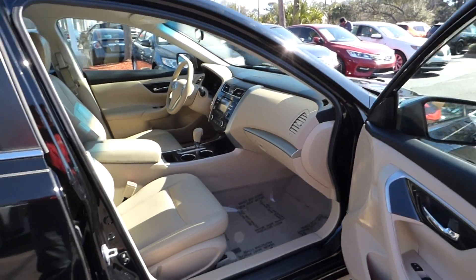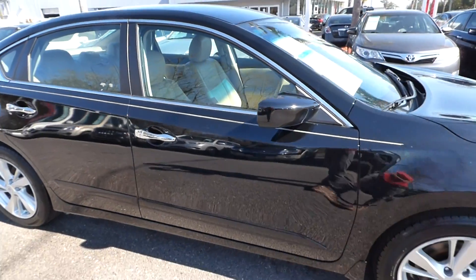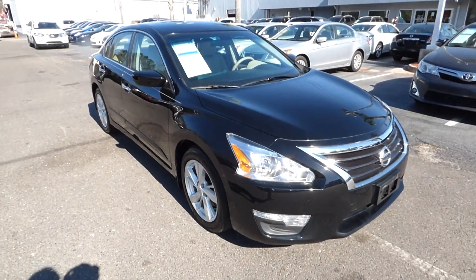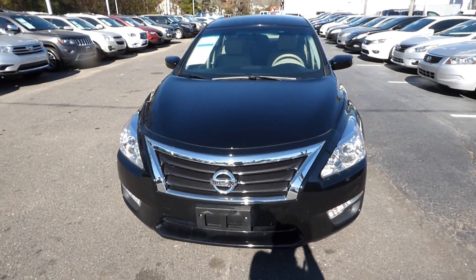For more information on this vehicle you can visit us online at charlestonnissan.com, or call us here at the dealership at 843-571-2810, or come check us out in person here at Charleston Nissan on Savannah Highway.